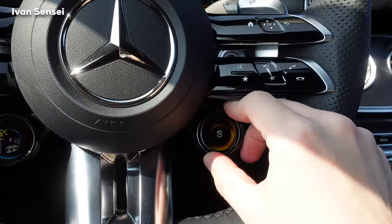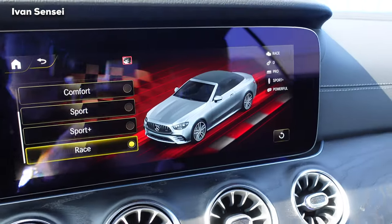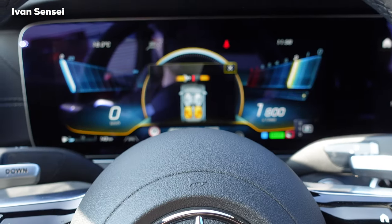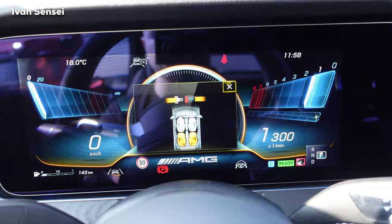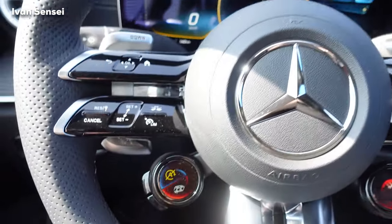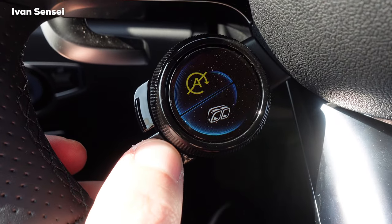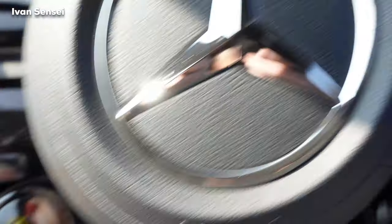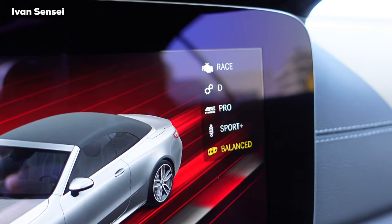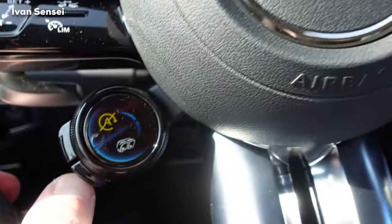We have Race mode here with the AMG Dynamic Plus package. The car starts fairly loudly — you can hear the exhaust. Let's put it back into Comfort mode — it's still really, really nice. You can make it a little louder with this button.